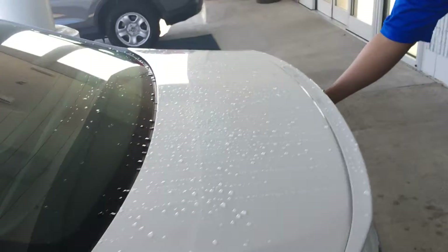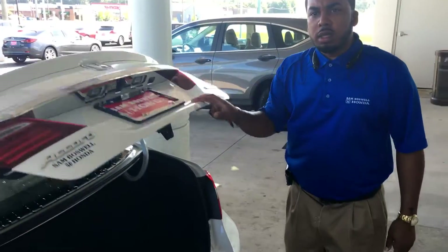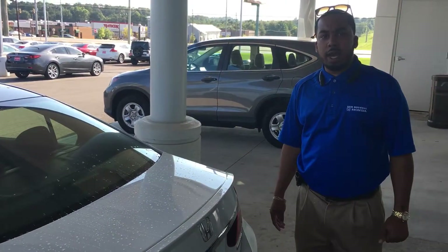Show you the trunk area here. It does come with the all-purpose rubber trunk tray and weather mats all in the vehicle. You also get your carpeted mats with it as well. Really decent trunk space. And that's just a quick video of the 2017 Honda Accord Hybrid.